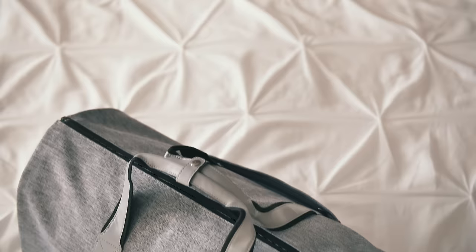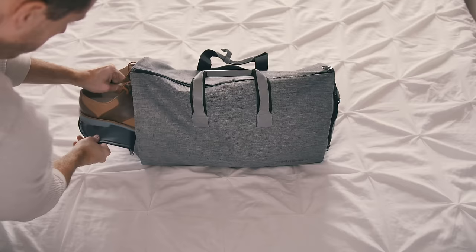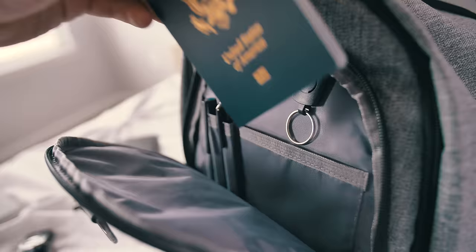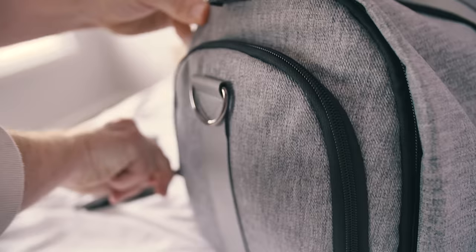Other cool features of this bag: on one side, there's a specific compartment to store a pair of shoes — this is great because there's no chance for dirt or cross-contamination to transfer to my clothing. And on the other side is a pocket for things like pens and my passport. It even has a little hook and clip for my car and house keys so they don't get forgotten or misplaced.